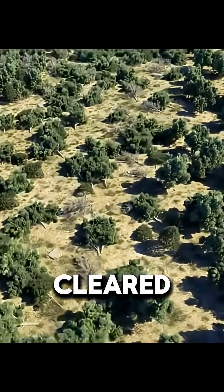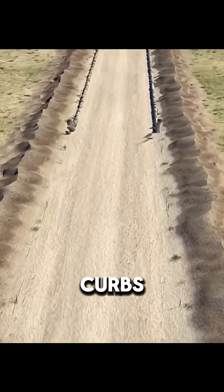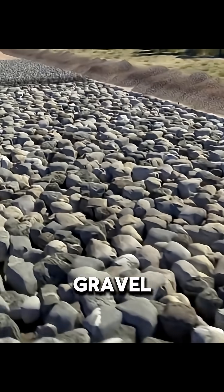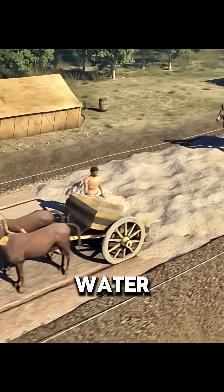To construct a road, workers cleared trees and drained water, then dug a wide trench. Stone curbs marked the edges. Roman roads weren't just stones on dirt — they had layers: large rocks on the bottom for drainage, gravel in the middle for strength, and fine sand or crushed stone on top, rolled flat with water.